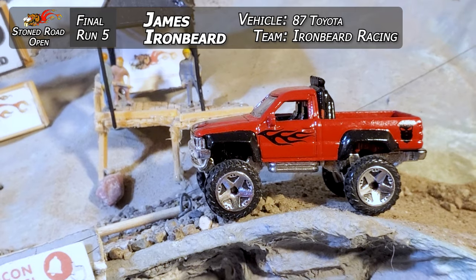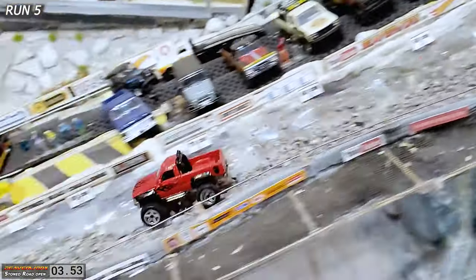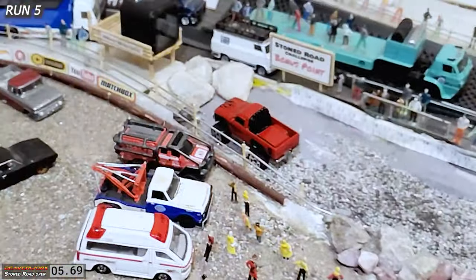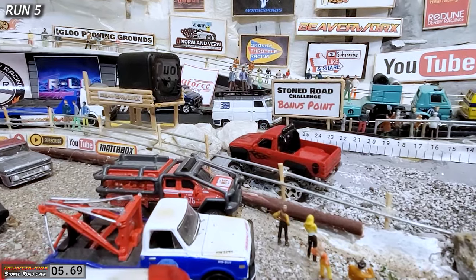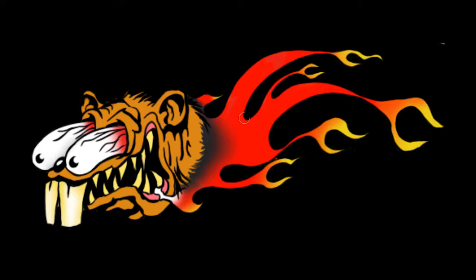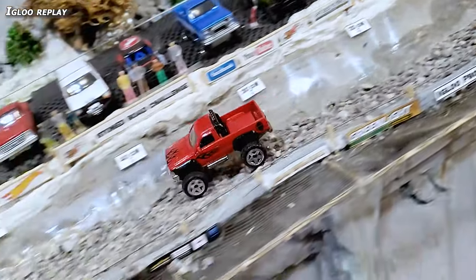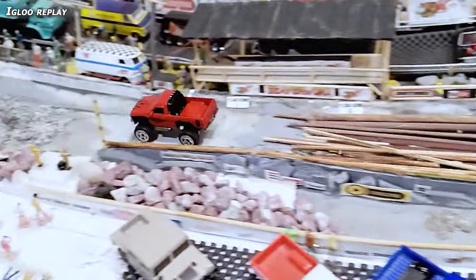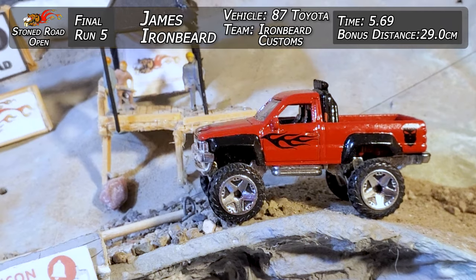Moving on to round two action. James Ironbeard leading it off — he had an excellent run the first time. He's on top of it, gone, getting good speed again, over top of the logs — 5.69. Not quite as fast as the first run, but that first round time still counts overall at the end. Top down, bottom up cam — right up to the end. He's going to have an excellent bonus distance of 29 centimeters. That Toyota Hilux — James Ironbeard made that thing look excellent, it performs excellent. Extra weight, some work on the axles for sure. Second round pulling off a 5.69 and 29 centimeters.